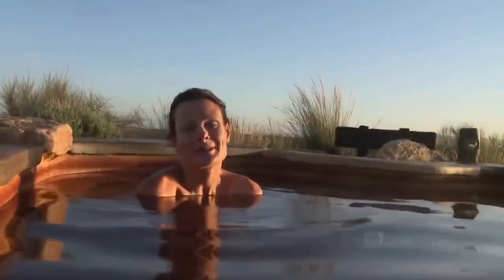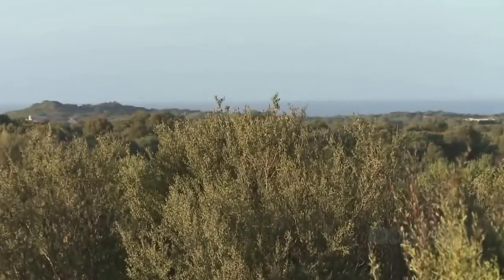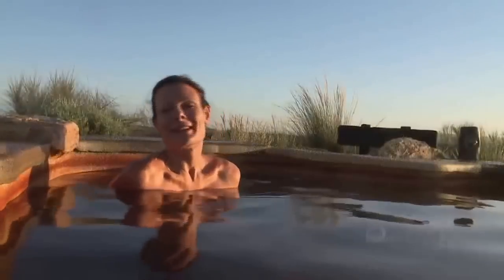I'm up in the hilltop pool which I have to say is stunning with 360-degree views. I've got rolling hills over there, I've got National Park, beautiful forests. I'm loving this.